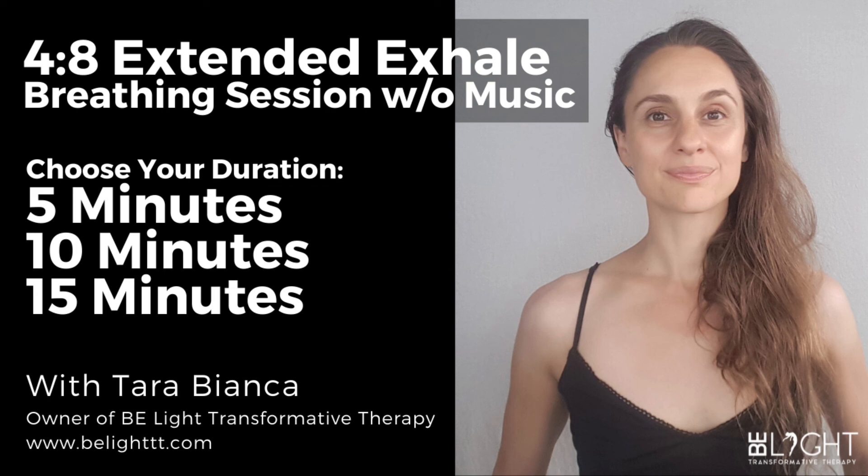Seven — last time. And in, two, three, four — and out, two, three, four, five, six, seven, eight.